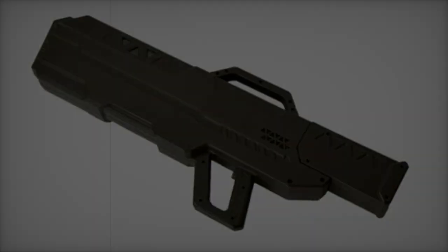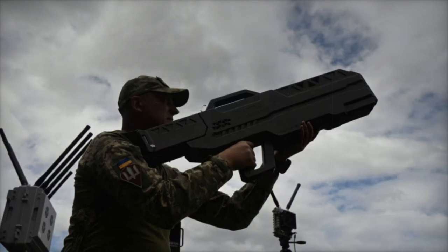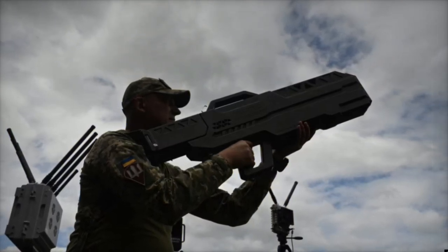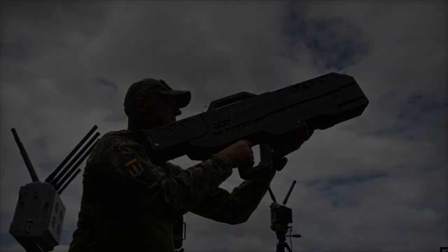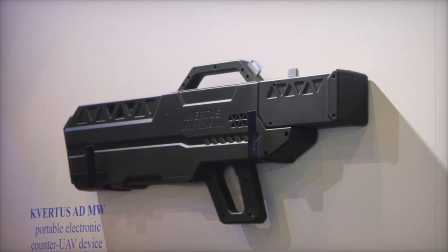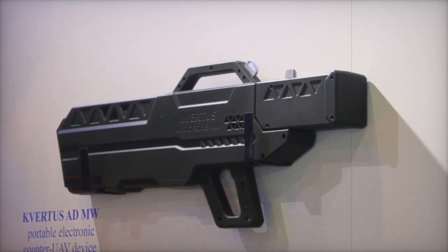The Kvirtis ADMW, also known as the Antidron MW, is a highly effective system that generates radio frequency interference to disrupt communication between drones and their operators. Once the drone loses its connection, it becomes uncontrollable and is rendered harmless.